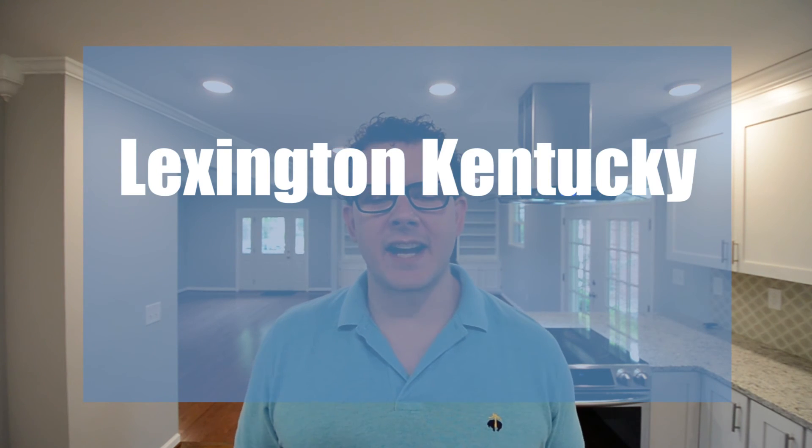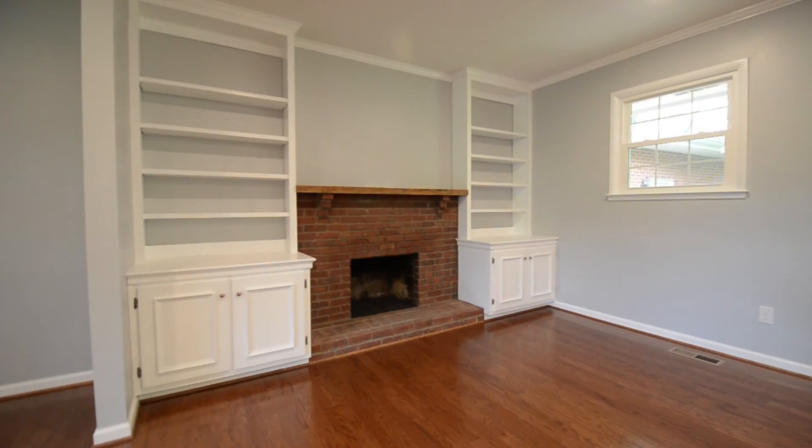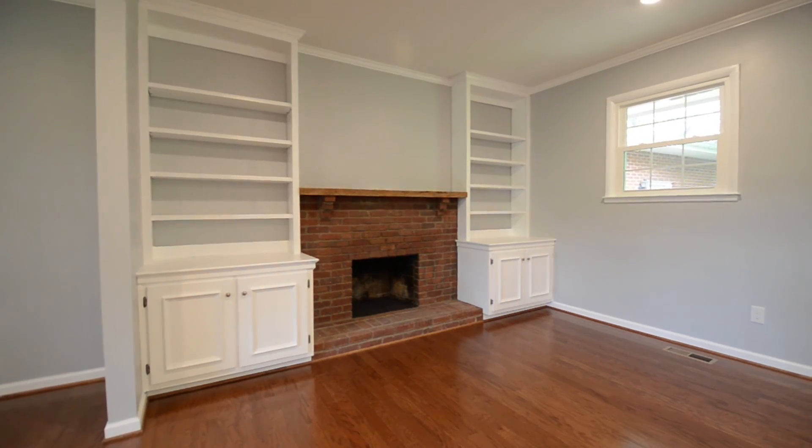Hello and welcome to the Lexington, Kentucky Real Estate Show. This is episode number 21 and I am your host and local Lexington Realtor Morgan Franklin. Today we are in the heart of Stonewall at Arrowhead Court to check out this beautiful three bedroom, three bathroom home that's been completely renovated from top to bottom.